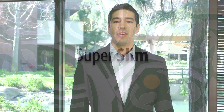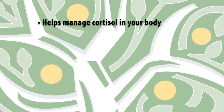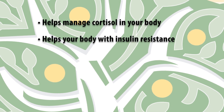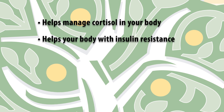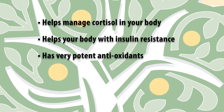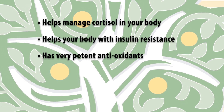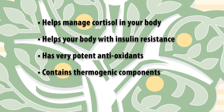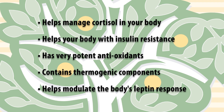Super Slim was designed to be a multifaceted tool for those trying to lose weight. Essentially, there are five major things that Super Slim will help with: one is it will help manage cortisol within your body; the second is it will help with insulin resistance; a third is that it has some very potent antioxidants; another is that it has components that are thermogenic; and the last is that it will help actually modulate the body's leptin response.